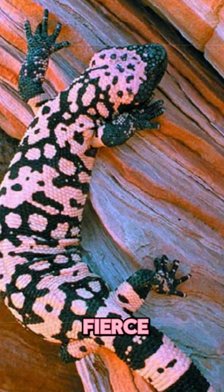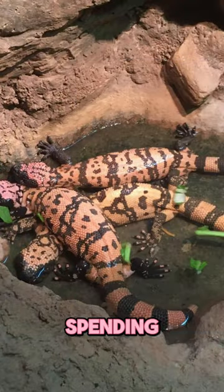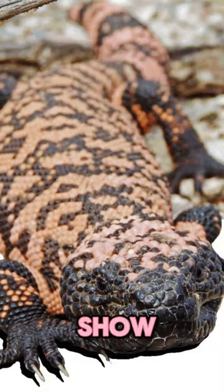Despite its fierce reputation, the Gila monster leads a rather laid-back lifestyle, spending up to 95% of its time underground. But when it does emerge, it puts on quite the show.